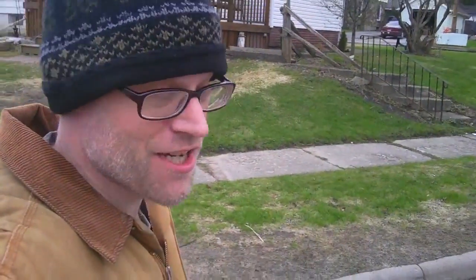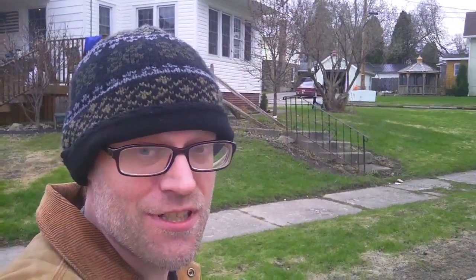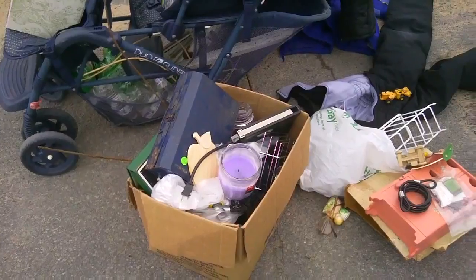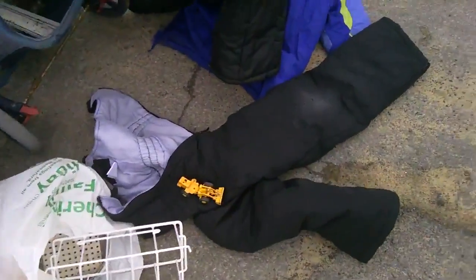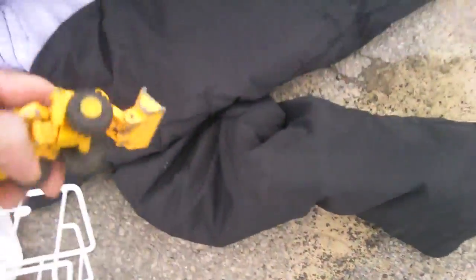Welcome again to our treasure trash hunting adventures. I'm going out again to see what I find today. The cart is filling up pretty fast on this first run today — let's show everybody here what I have.